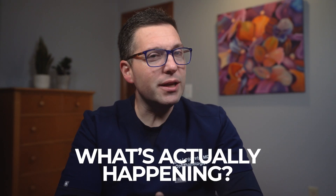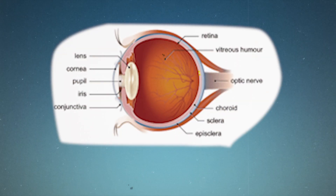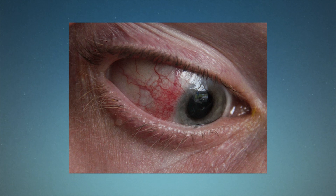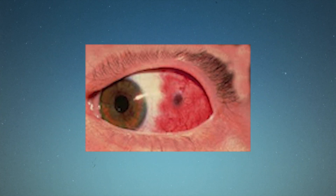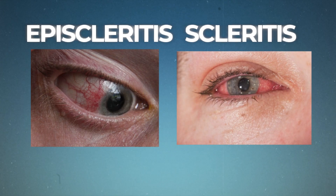Now let's talk about what's actually happening to your eye when you have episcleritis. The episclera is a pretty complex structure made up of two layers that contains blood vessels. When episcleritis strikes, these blood vessels become engorged, causing the characteristic redness we see. Those engorged blood vessels might be sending a red flag, but what if they're actually a red herring? There's another eye condition that mimics episcleritis very closely — even doctors sometimes struggle to tell them apart. When it comes to eye redness, episcleritis and its more serious cousin, scleritis, can look remarkably similar.